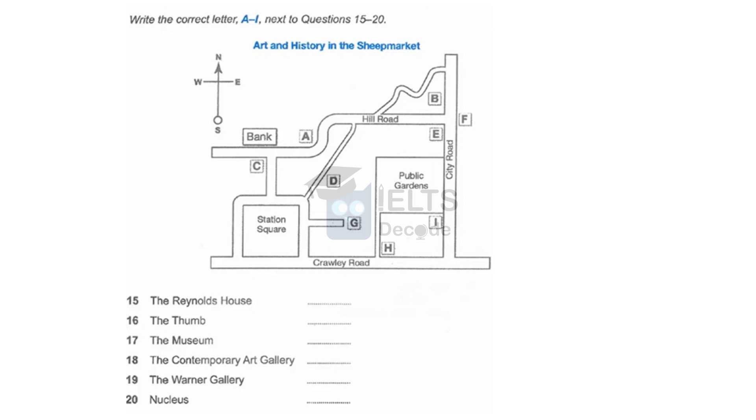The Contemporary Art Gallery is on a little road that leads off Station Square, not far from the public gardens. The road ends at the gallery — it doesn't go anywhere else. That's open every day except Mondays.